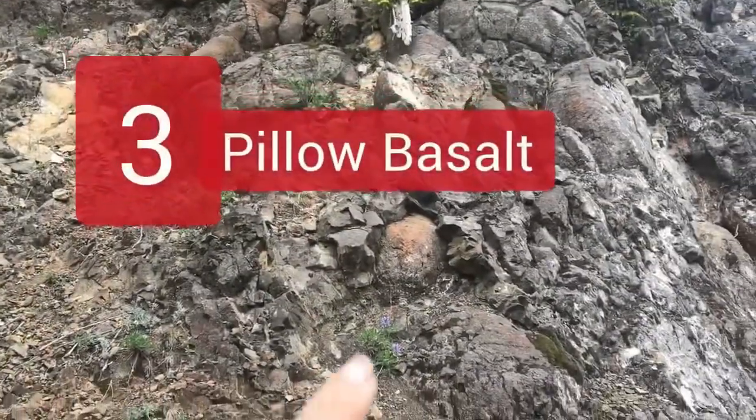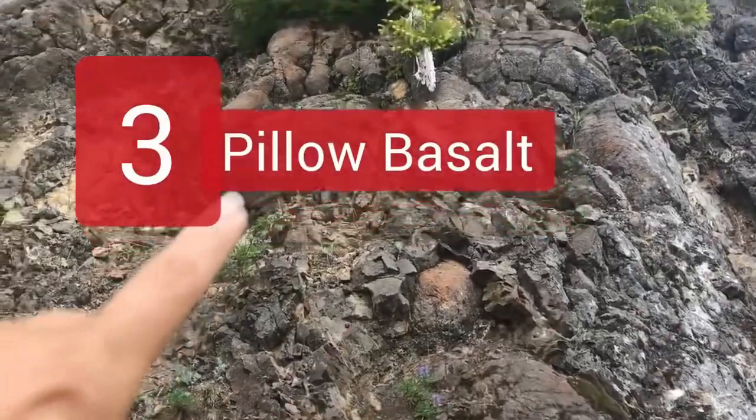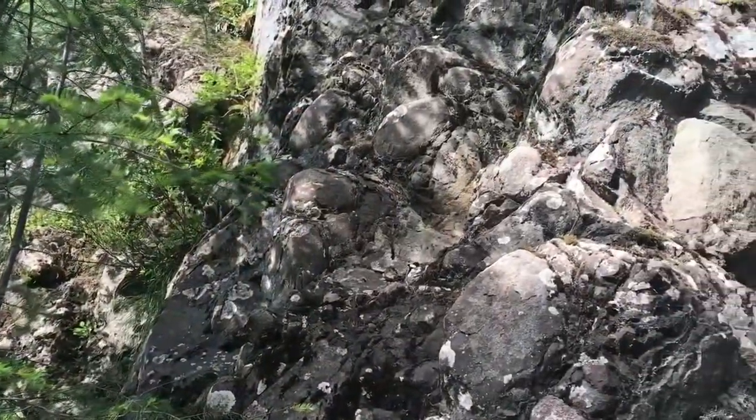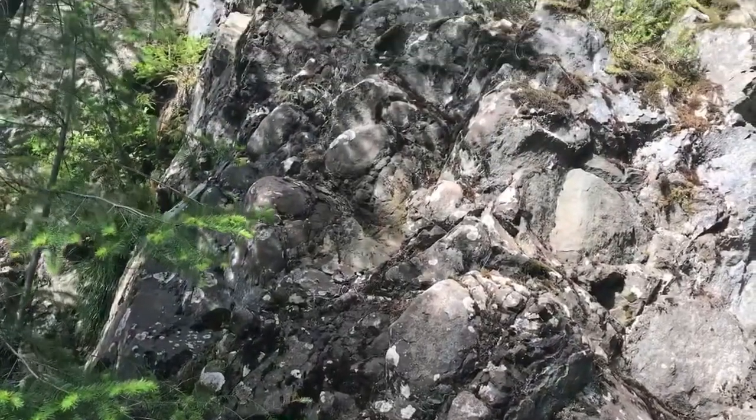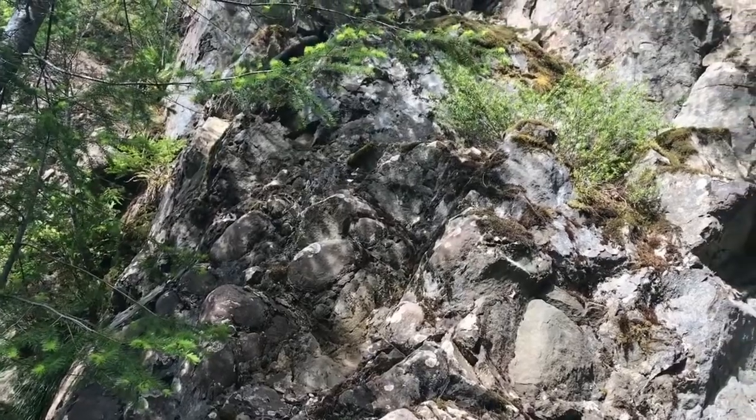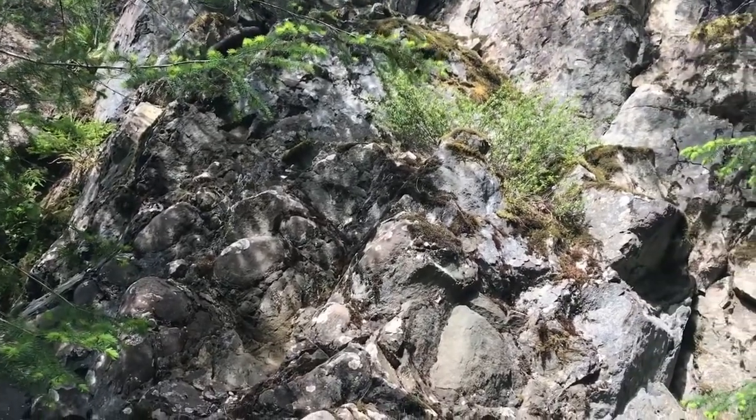Number three: pillow basalt — the result of basalt material flowing into water, making these cool rounded pillow-like shapes. We can find this stuff all over the west coast US today, associated with an ancient piece of land that actually formed out in the ocean.